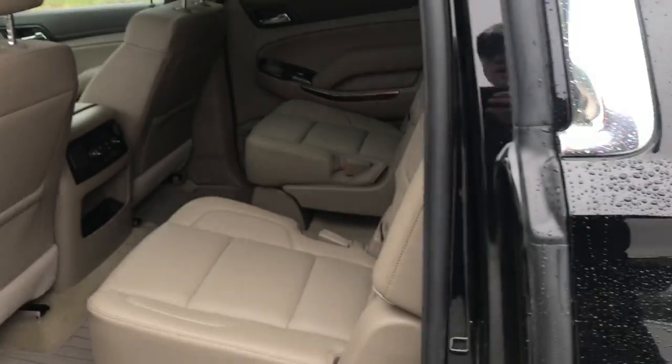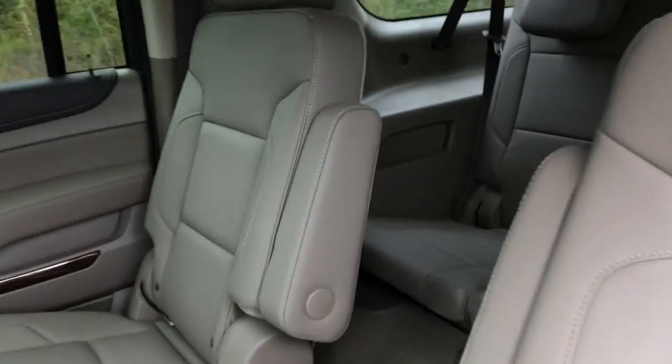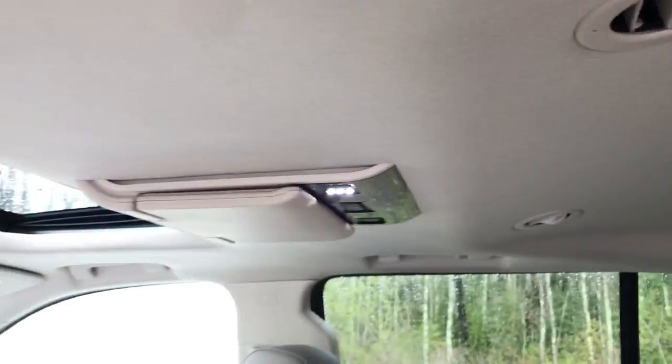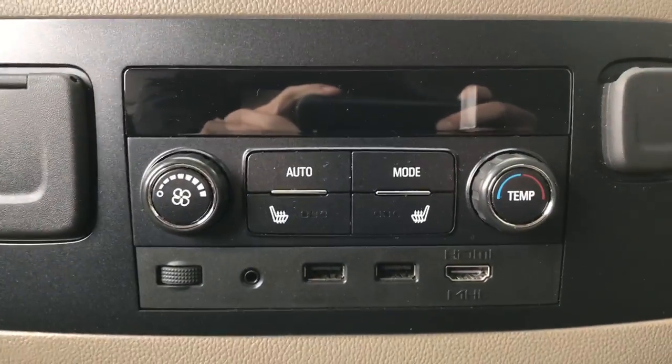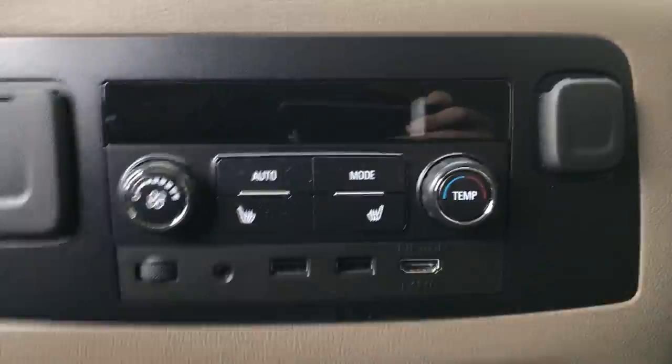Take a look at the back seat. This vehicle does have rear bucket seats, so very easy access to that third row. You also have two DVD players in this vehicle. Stepping on back here, rear passengers have some toys as well — you've got your third zone climate control as well as heated rear seats.